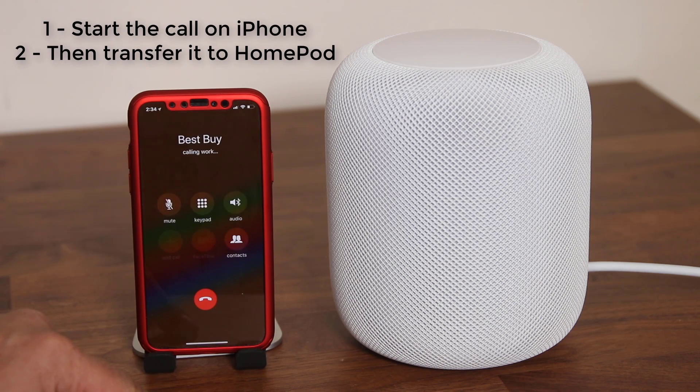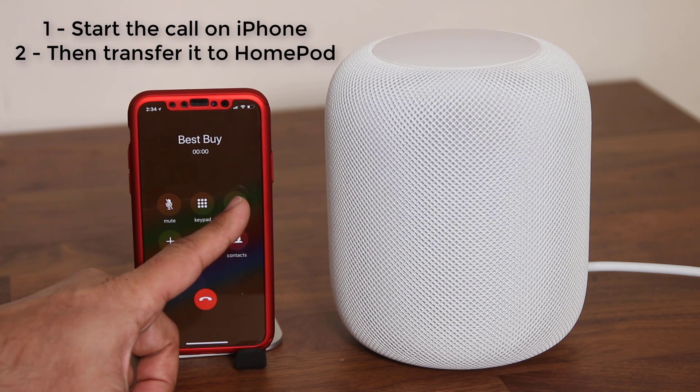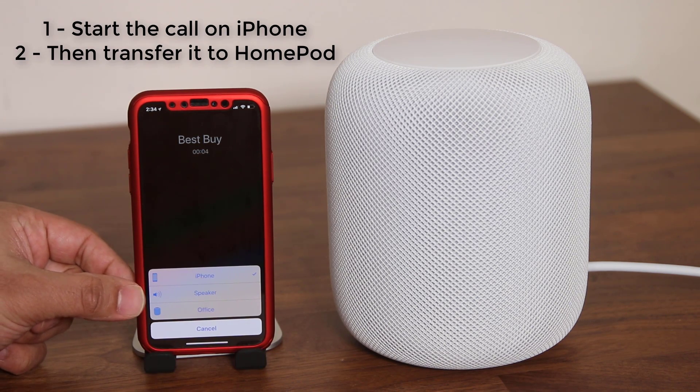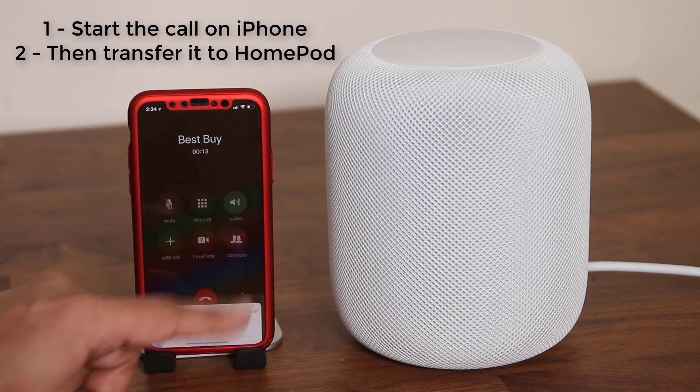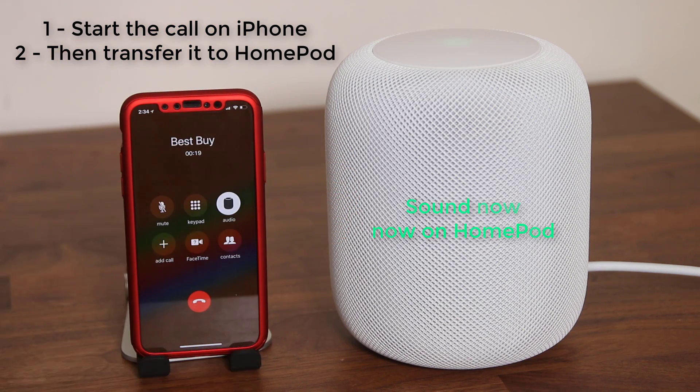Let's call work. There's going to be an option right here that allows you to switch between the iPhone's internal speakers, the speakerphone, the iPhone, or the actual HomePod. 'Office' is the name I gave that HomePod, that's why it's showing up as Office. You tap on this and it's going to transfer the call to the HomePod.